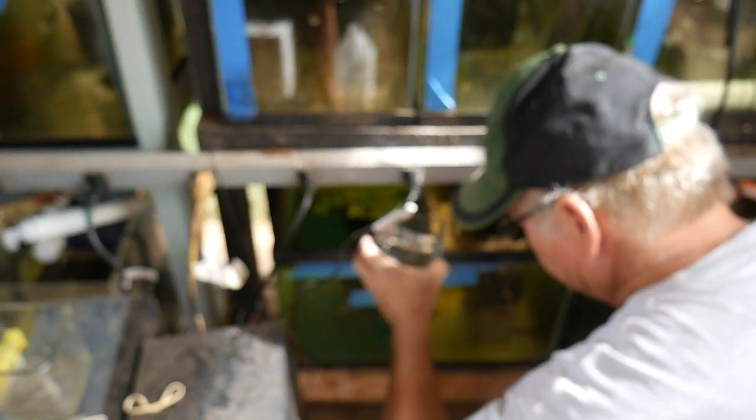Those are just some of Tom's guppies that he's keeping in his fish room. I want to thank Tom for letting me come and film in his fish room, and I hope you guys enjoyed watching.